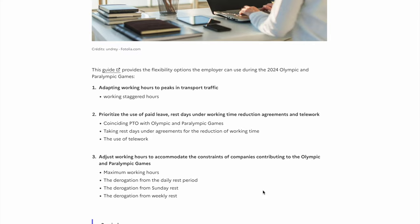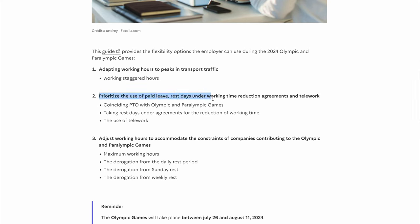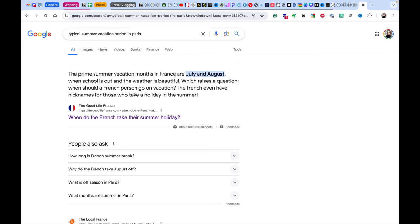Obviously, there are going to be a lot more people. The official government website actually recommends that companies and workers take long vacations during the Olympic period. A lot of Parisians are trying to leave the city, because even in normal years the number of tourists is quite high and it's not the most pleasant period. Even outside of the Olympics, July and August are typical summer vacation months — it's the best time to be at the seaside, and kind of the worst time to be in Paris, especially if you get heat waves.